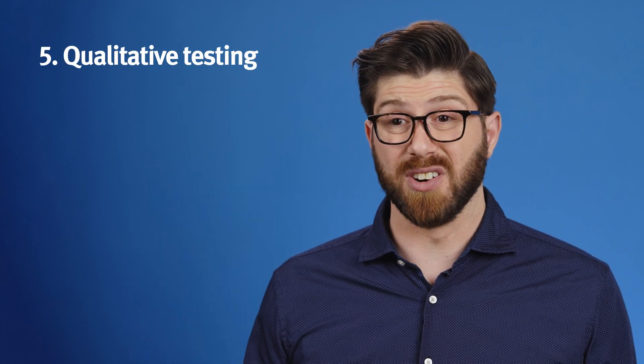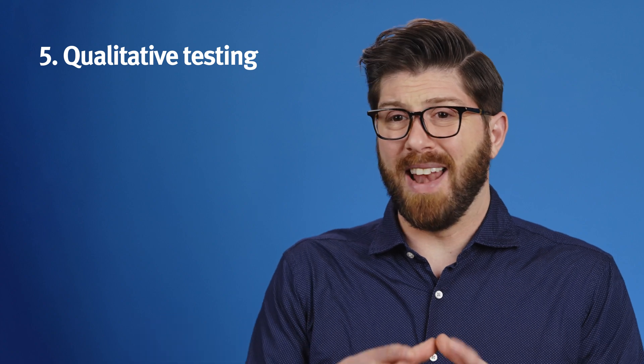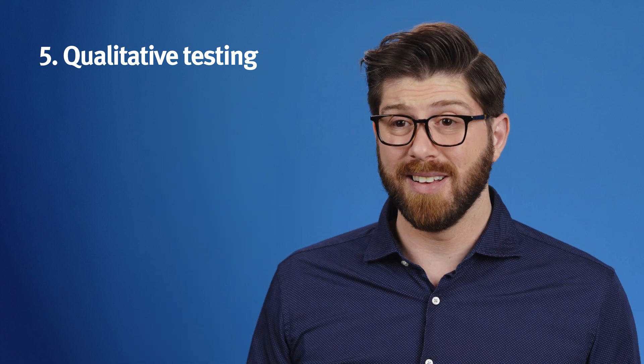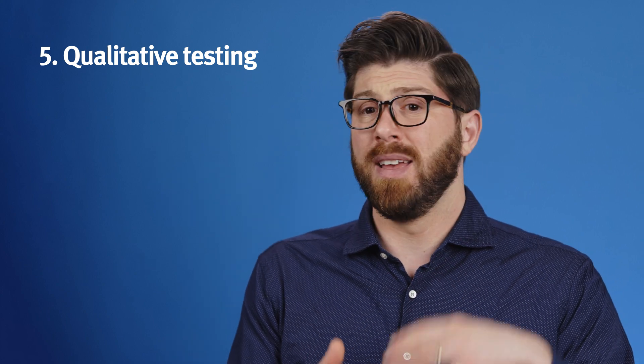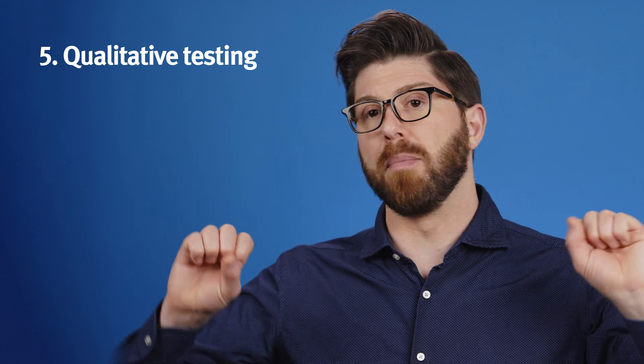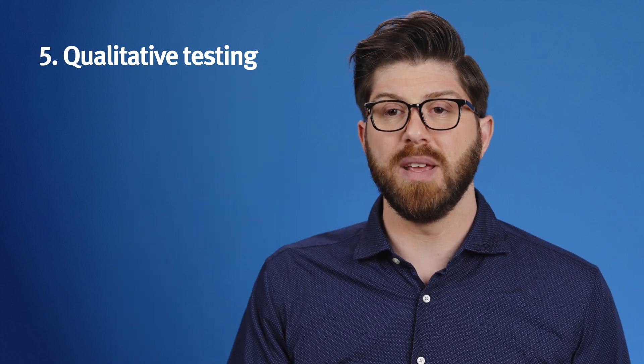Fifth, we also want to keep track of whether we've done any qualitative testing first. Do we even know that any of the options we're planning on A-B testing is a good idea to begin with? A-B testing is a method that's mostly valuable for optimizing known good workflows or designs. If we're just throwing a bunch of bad ideas into an A-B test, then it's kind of a waste of everybody's time.